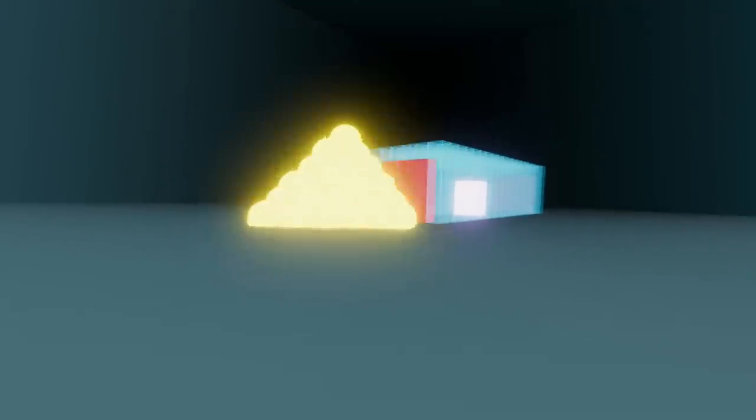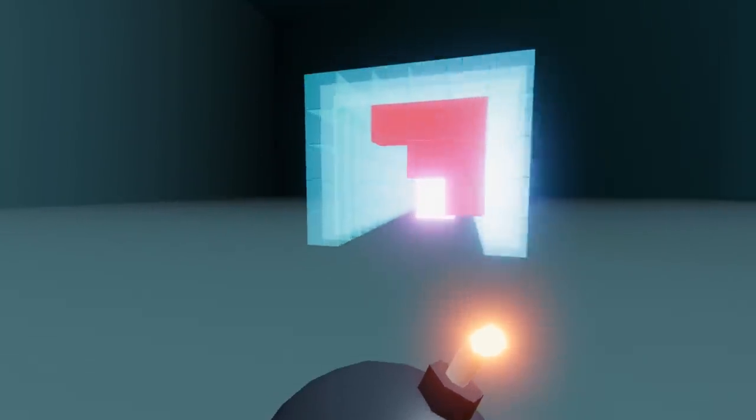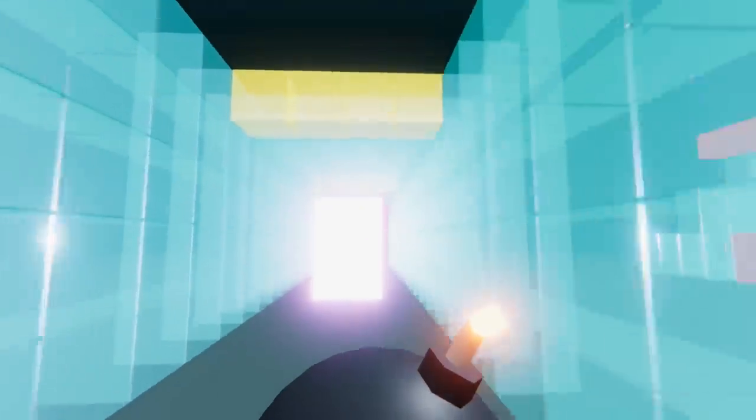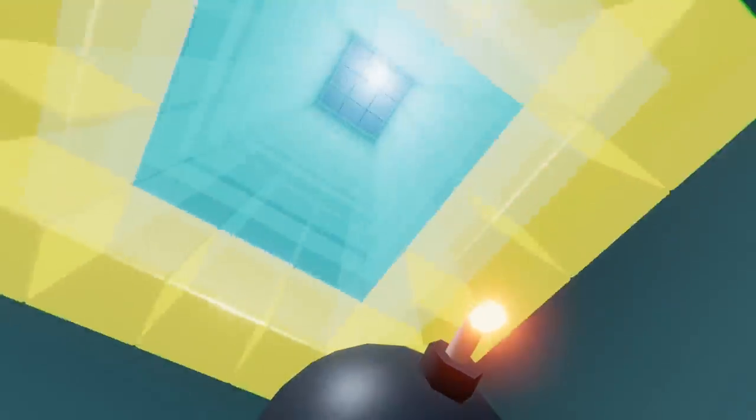This game takes a classic 2D Bomberman explosion mechanic and reimagines it in 3D, which adds a lot of verticality to the game. At each level, the challenge is to figure out how to use the bombs to reach the main goal, and the developer did a great job of creating interesting puzzles using this single mechanic. I think this is a very fun game with visuals that are very pleasant to look at.